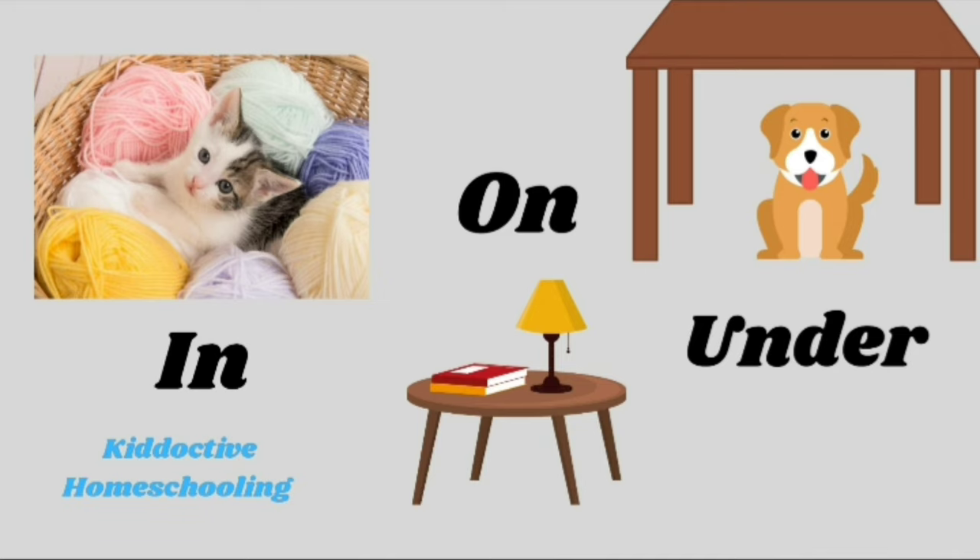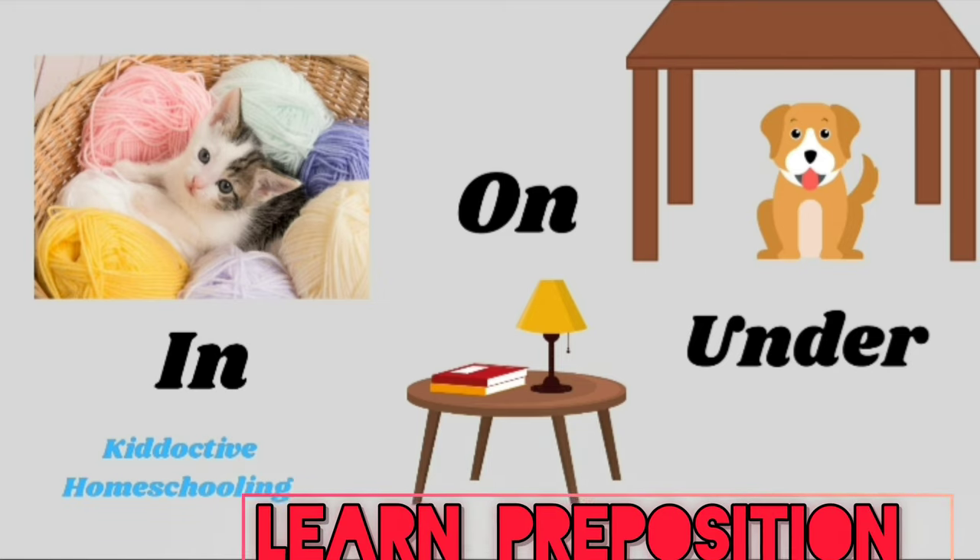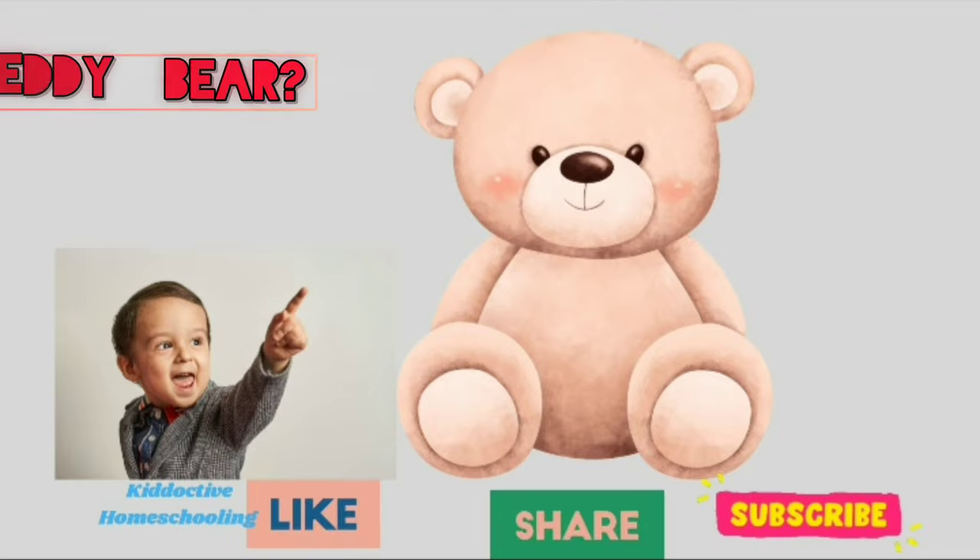In, on, under. In, on, under. Let's learn prepositions.